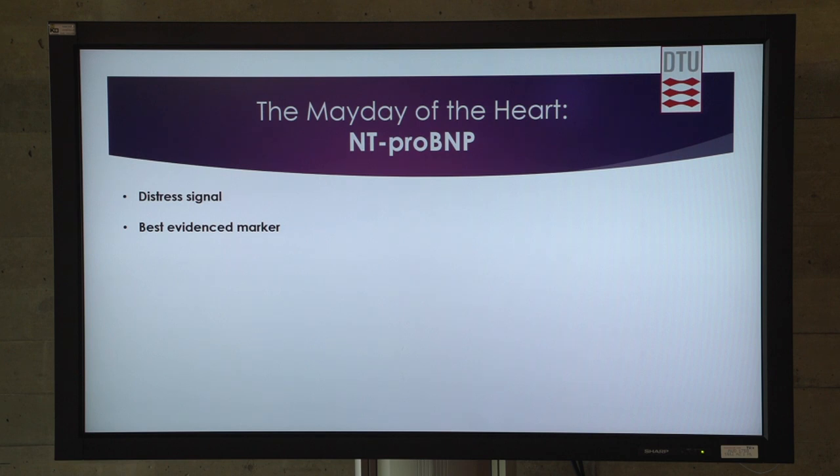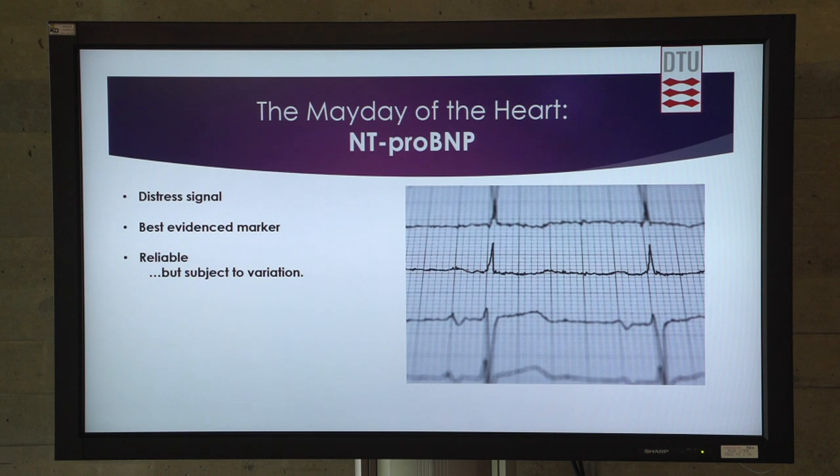We call it NT-ProBNP. We can measure on this — it's actually the best evidence-based biomarker for heart stress. It's reliable, but what many teams haven't taken into account is that it's also very variable. We have day-to-day variations depending on physical activity and diet. So we would have to use this device that we developed to establish a baseline level throughout a week of our personal levels of NT-ProBNP, because going to a hospital for a one-time measurement just won't cut it.